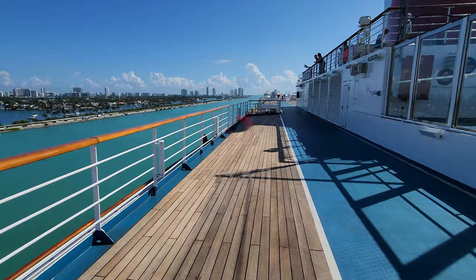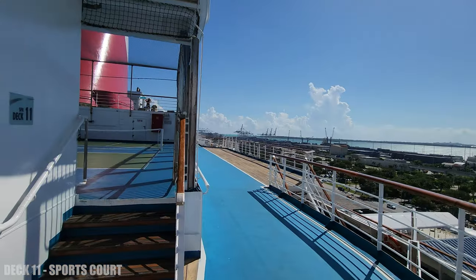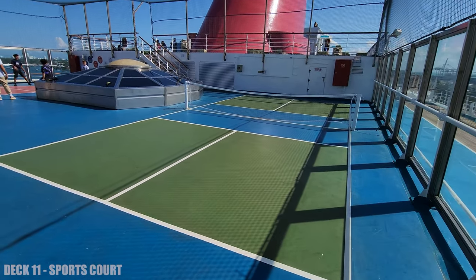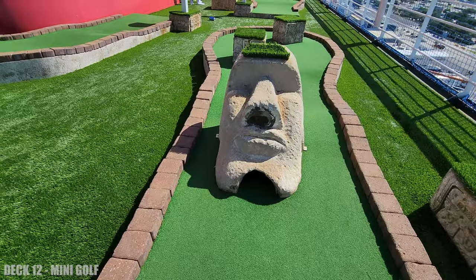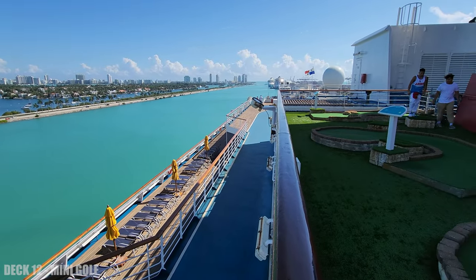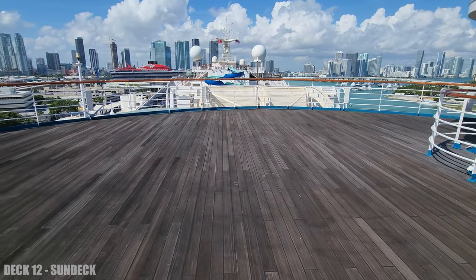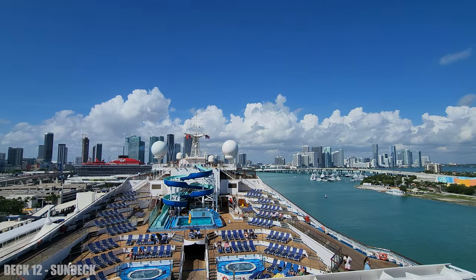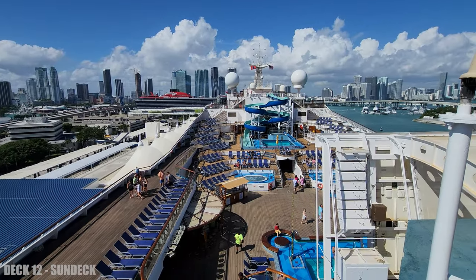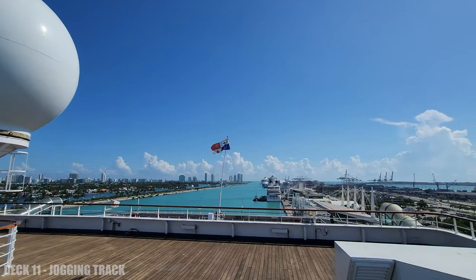At the back of the ship we're going to head up to deck 11, which is where you'll find the jogging track. Follow this around and you'll also find a sports court with basketball and mini golf. There's also a sun deck up on deck 12 with an amazing view of the pool deck, and at the back of deck 11 you'll find a view of the aft pool.